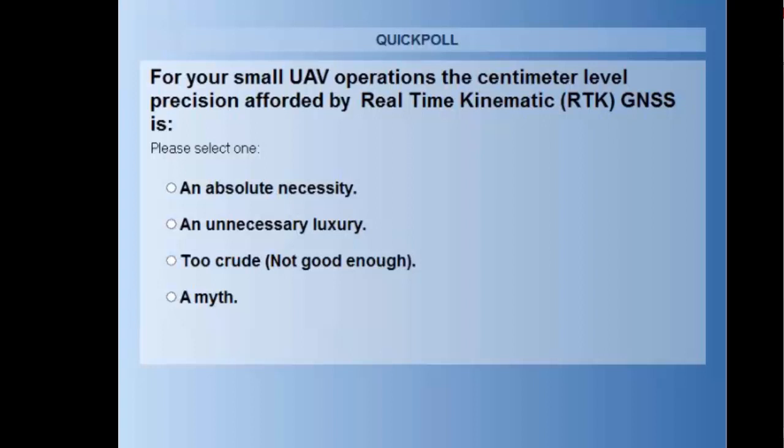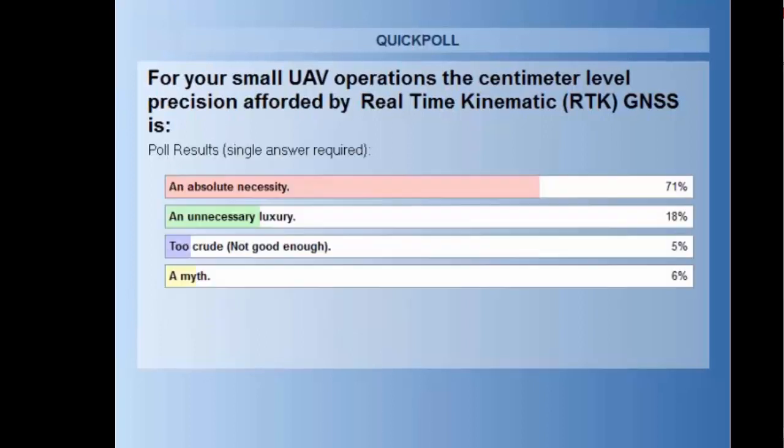Coming up on your screen is the first poll, and we'd like to hear from each of you. It looks like our front runner is 71% coming in with absolute necessity, 18% unnecessary luxury, 5% saying too crude, and 6% saying a myth.